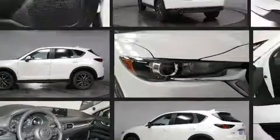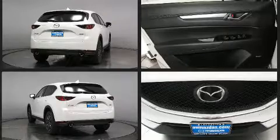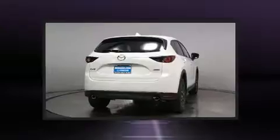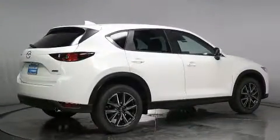All of the premium features expected of a Mazda are offered, including front and rear reading lights, a blind spot monitoring system, fully automatic headlights, turn signal indicator mirrors, lane departure warning, and a split-folding rear seat.